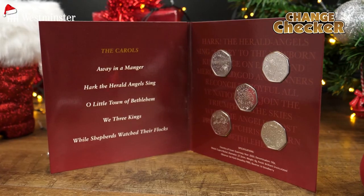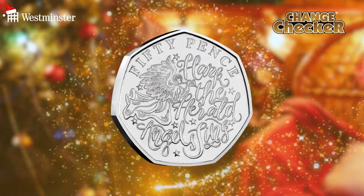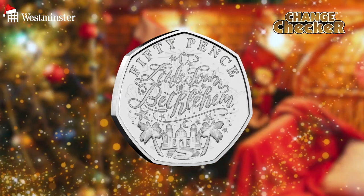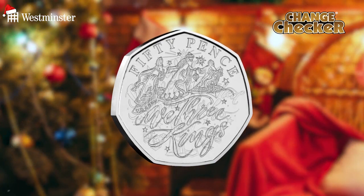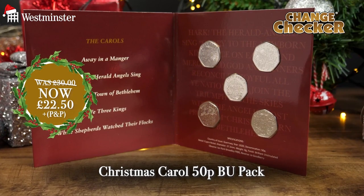And finally, last but by no means least, is this charming 50p collection — five 50p coins celebrating some of our most popular Christmas carols: Away in a Manger, Hark the Herald Angels Sing, O Little Town of Bethlehem, While Shepherds Watched Their Flocks, and We Three Kings. The coins have been struck to a superior brilliant uncirculated finish, guaranteed to be free of the marks and scratches seen on standard circulation coins, and they'll arrive housed in a presentation pack that's extremely easy to wrap.